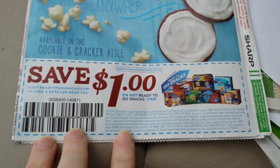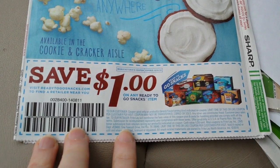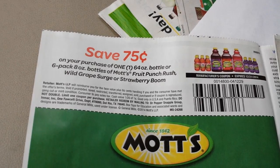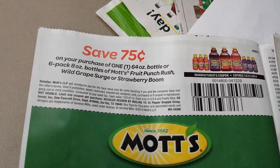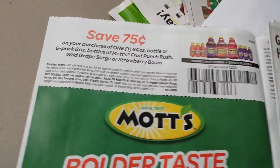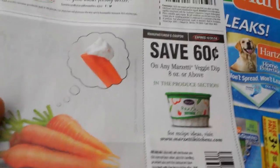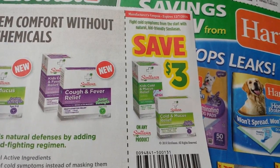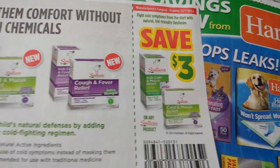A dollar on any ready-to-go snack item. $0.75 on a 64-ounce bottle or 6-pack of 8-ounce bottles of Mott's Fruit Punch Rush, Wild Grape Surge, or Strawberry Boom. $0.60 on any Marzetti veggie dip, 8-ounce or above. $3 on any Similac product.